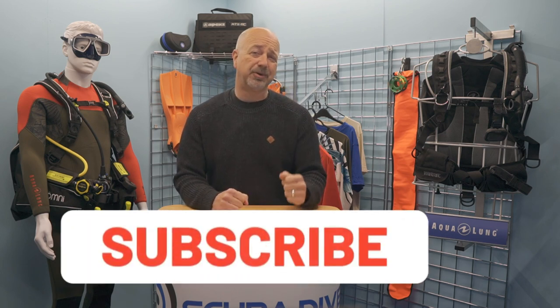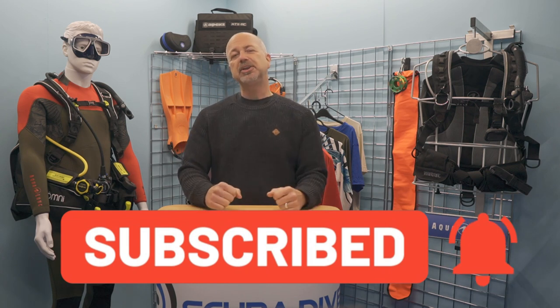For those here for the first time, my name is Mark. I am the Editor-in-Chief of the Scuba Diver Media brand, and welcome to the Scuba Diver YouTube channel. Take two seconds, hit that subscribe button so you don't miss out on any of our future videos, and ring that bell so you get notification of the latest releases.